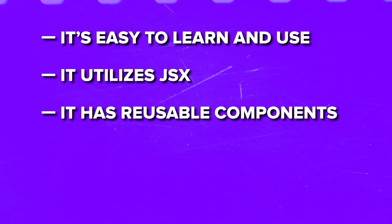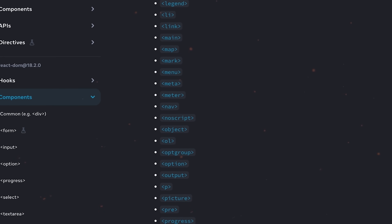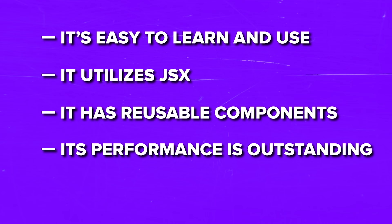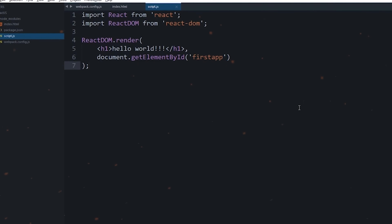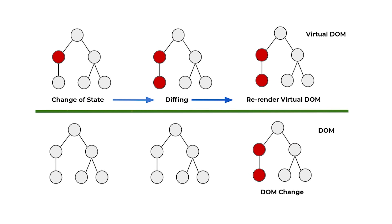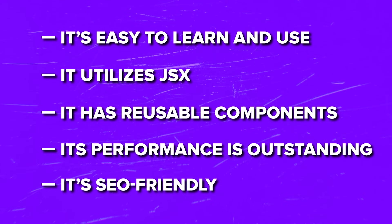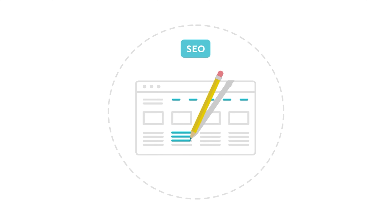React has reusable components — these building blocks not only simplify maintenance but also streamline the development process. Its performance is outstanding: React boosts performance through its virtual DOM, a memory-based representation of the browser's DOM, and this indirect approach ensures smooth and speedy app operation. React is also SEO-friendly — it speeds up rendering and reduces page load times, which are important factors for search engine ranking.